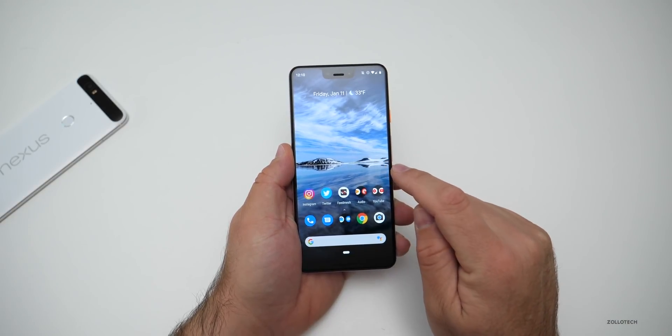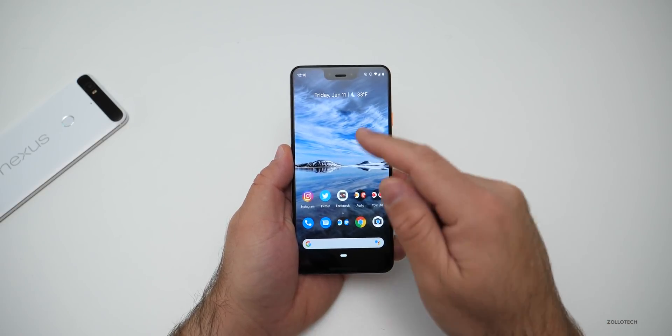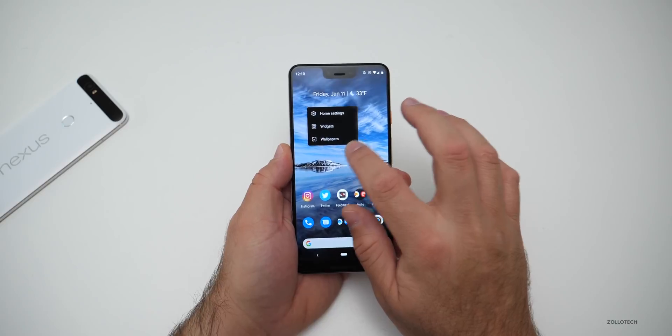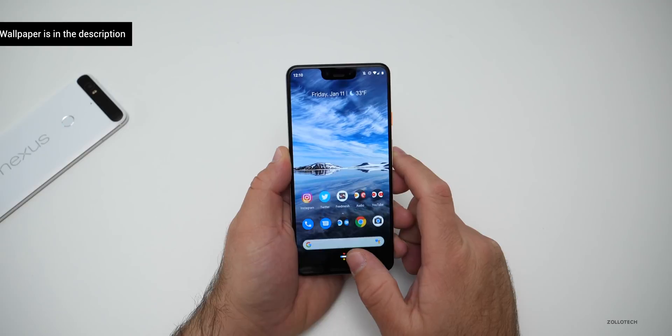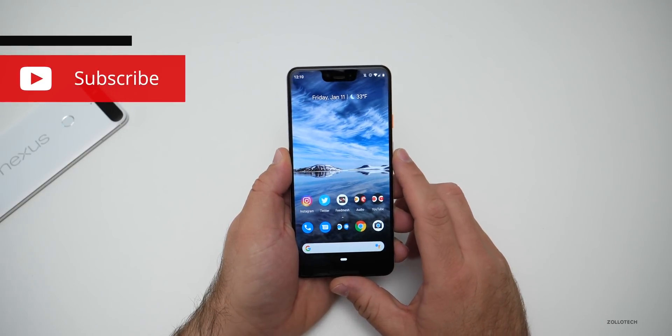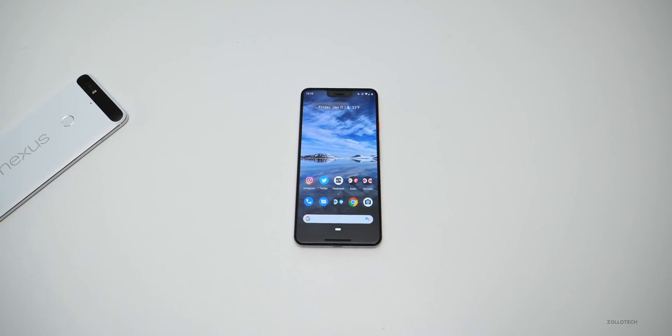I'll link this wallpaper in the description below if you'd like to get your hands on it — it's just one of the Google wallpapers but it is available. If you go to the wallpaper section, I'll link this one as well so you can check it out. If you haven't subscribed already, please subscribe and like. As always, thanks for watching. This is Aaron — I'll see you next time.